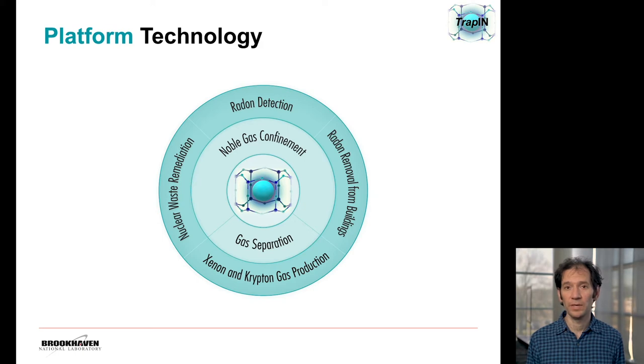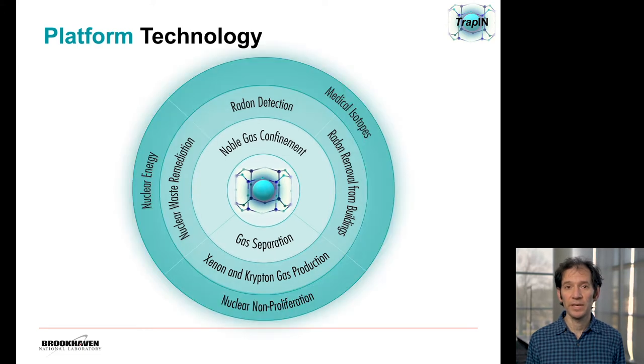We're going to focus on the radon removal and xenon and krypton applications just to illustrate two very different markets. These are markets in the hundreds of millions of dollars. But there are other applications, some of which are of interest to the government and healthcare — for example, nuclear non-proliferation, nuclear energy, and medical isotopes.